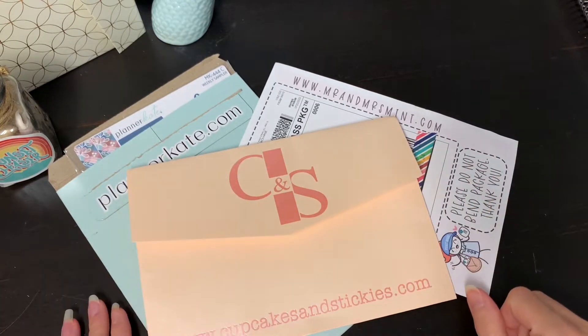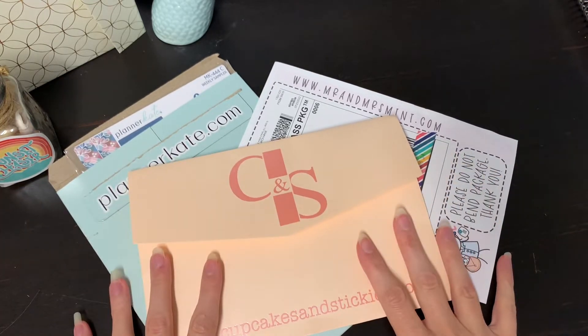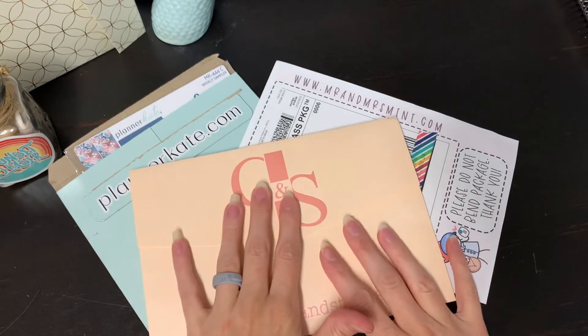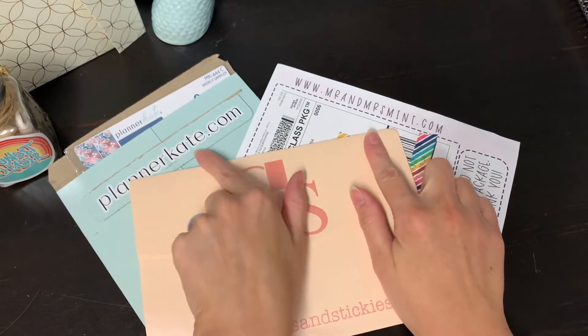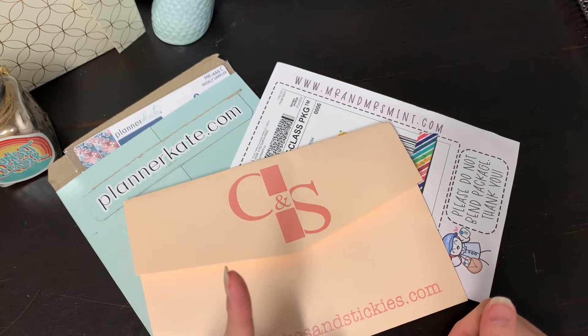Hey guys, I'm back again with another video. Welcome to Mandas Matters and today I'm going to be showing you what my Happy Mail was from Cupcakes and Stickies, Mr. and Mrs. Mint, and Planner Kate. So stick around and see what I got. Let's get started.